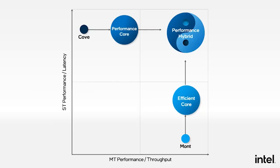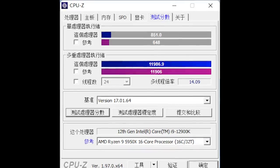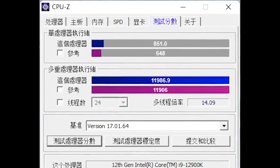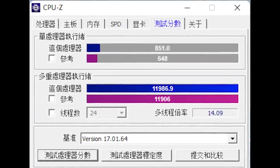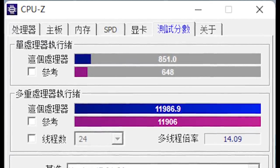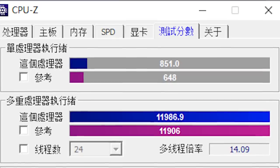The performance results, using CPU-Z — so metrics are kind of skewed somewhat — but still: 851 for single core score versus around 650 for the 5950X. Meanwhile, multi-thread is basically parity between Intel's 12900K and the 5950X.